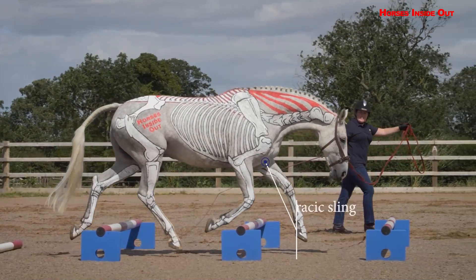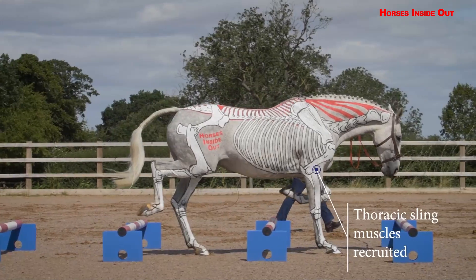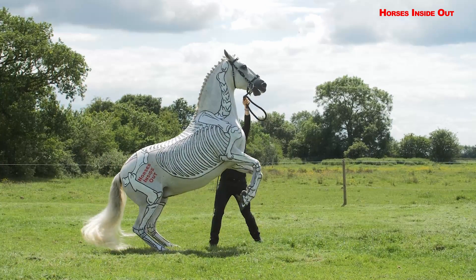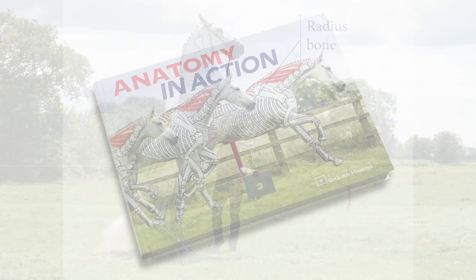With clear annotations and voiceover explanations of the biomechanics, this video course is perfect for coaches and practitioners, therapists and students wishing to improve their understanding and assessment ability, and there is a stunning book to go with it.